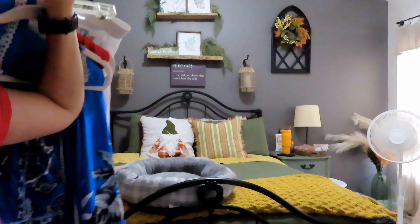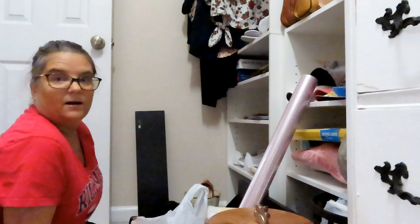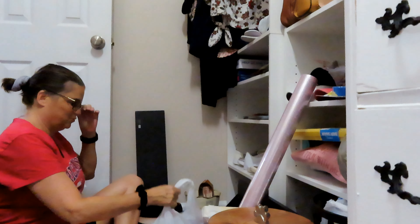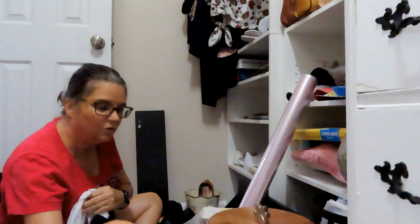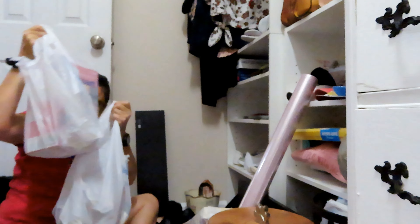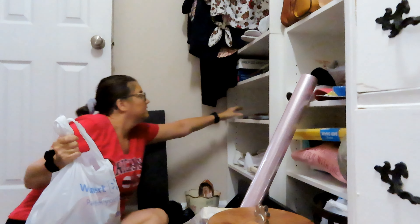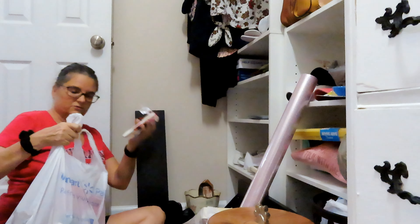It's hot — I switched into shorts. I'm going to start with this floor area so that I can at least walk in here. These are Christmas decor, this is Christmas decor — it needs to go to the attic. This is Christmas decor and it needs to go to the attic too.